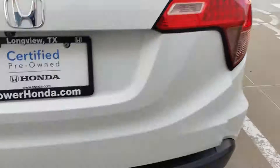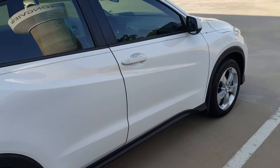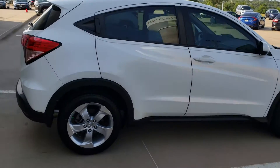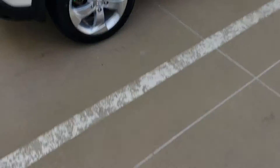So this is our LX HR-V. Just wanted to show that to you and kind of give you an idea of what everything looks like. If you have any questions or if there's anything I can do for you, feel free to give me a call or reply to my email. My phone number is 936-414-3193, and I look forward to hearing from you. Thank you.